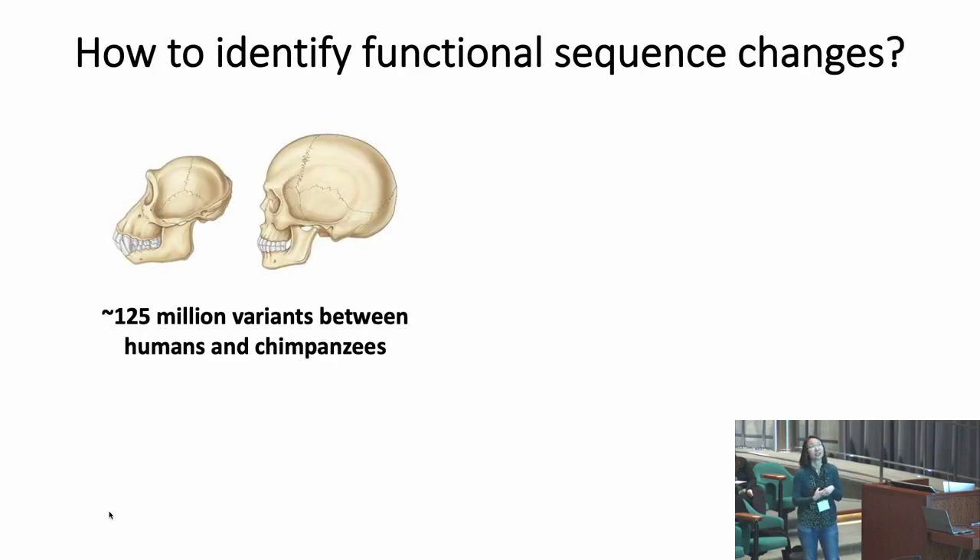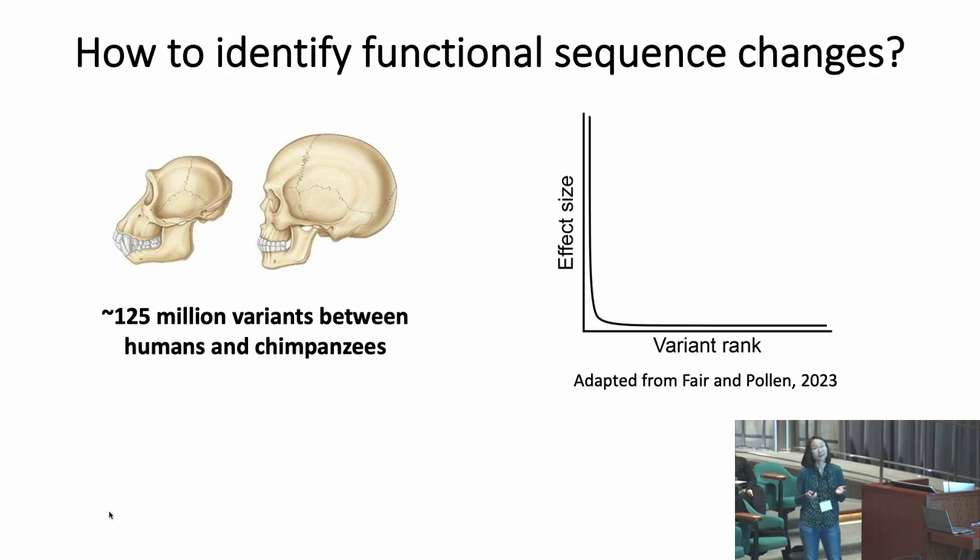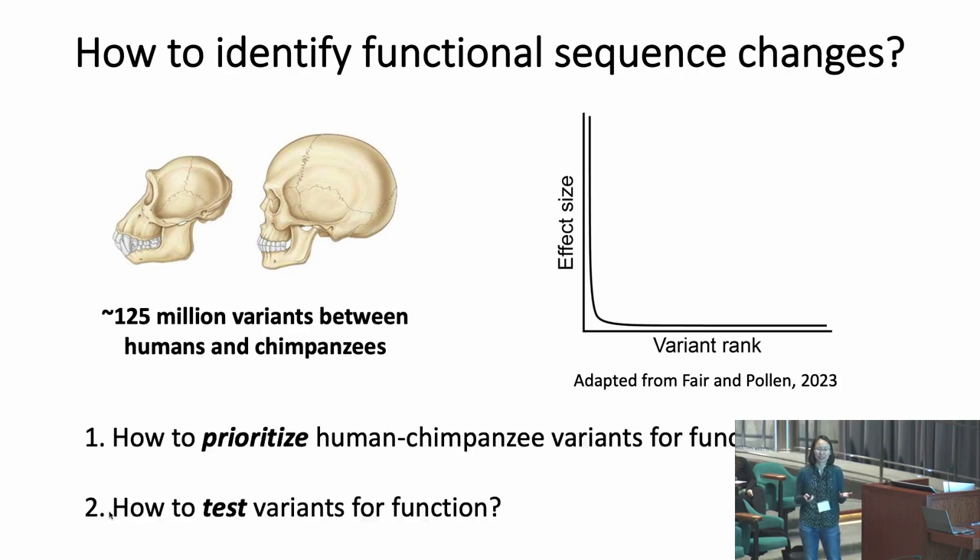How can we identify the non-coding sequence changes important in human evolution? There are around 125 million variants between humans and chimps, and most are non-functional. We really want to identify the small proportion of variants with large effect sizes. Since we're starting from millions of variants, we can't just experimentally test them all — we need ways to prioritize these variants for functional study and then screen them for function.